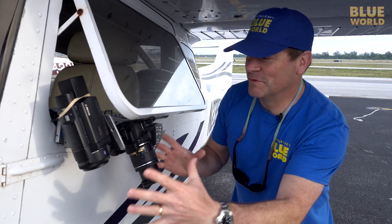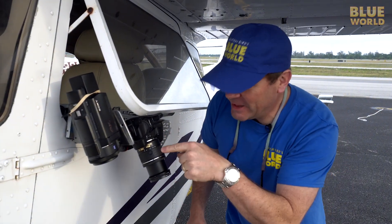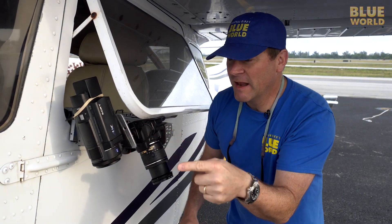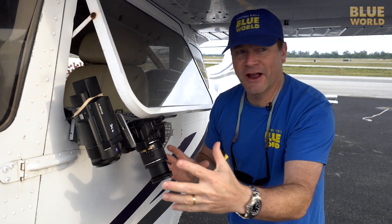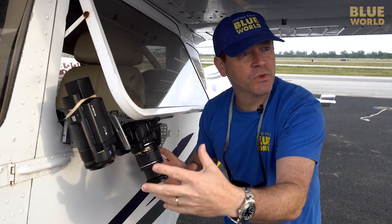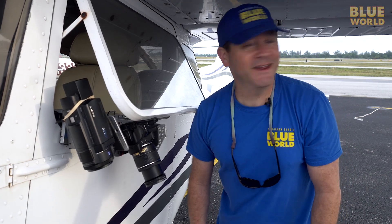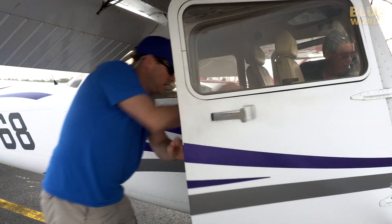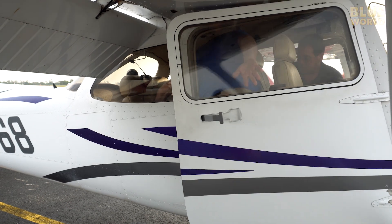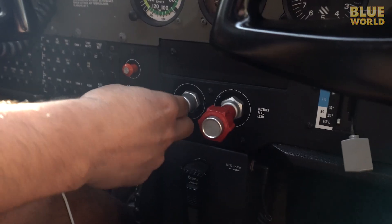There are two cameras mounted in the window—a still camera and a 4K video camera. The only thing I'm worried about is the airflow. You don't have a vibration problem with this? When we're flying, it's pretty slow, only about 70 knots, so we have relatively little wind blowing across it. They do pretty well. Cool, I can't wait to see the video. The Cessna 172 we're flying can only hold four people, but that's plenty for our early morning shark-spotting expedition.